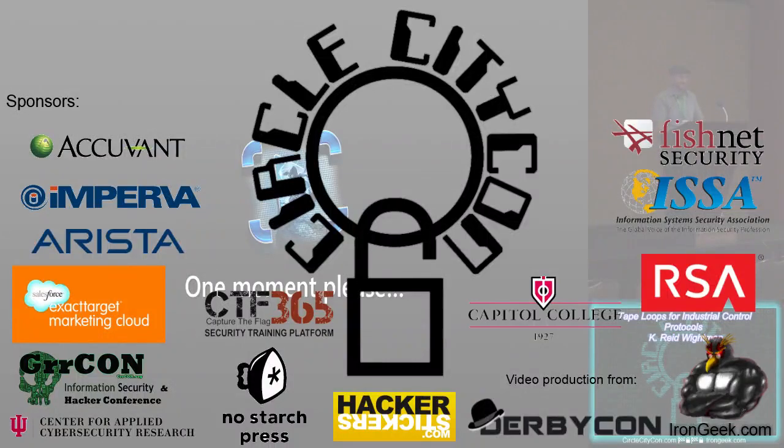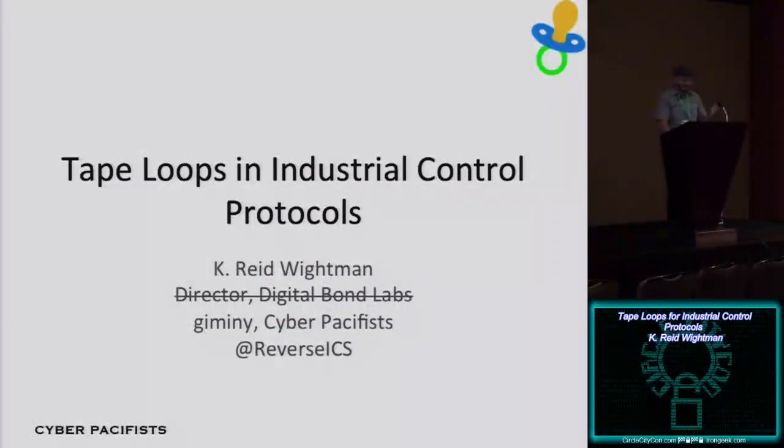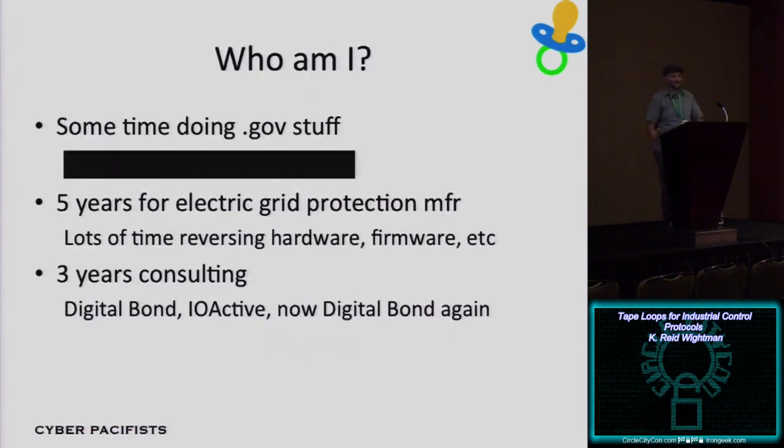I currently work for Digital Bond Labs, just starting in July, although right now I'm presenting under the guise of Cyber Pacifists, so anything I say doesn't necessarily reflect my employer. My background: I'm a former government guy. For five years I worked for an electric grid protection manufacturer, helping them make more secure devices. Then I've spent three years as a security consultant — first at Digital Bond, then IO Active for two years. Now I've taken a new position at Digital Bond, going back to breaking strictly control systems.